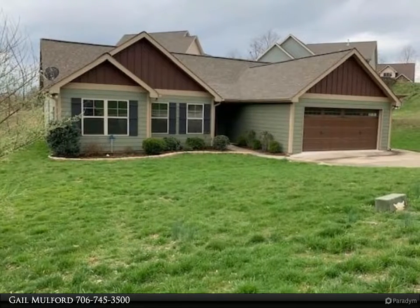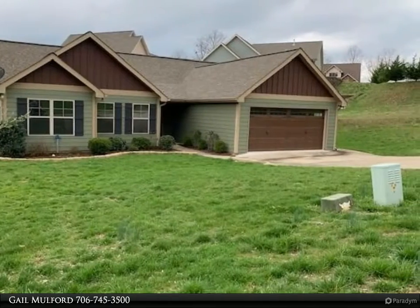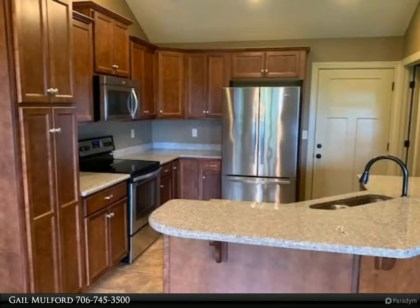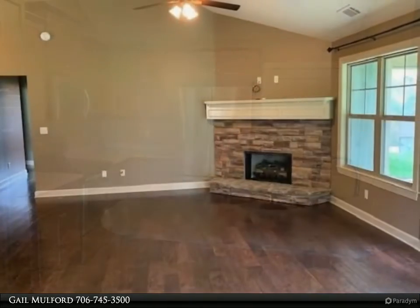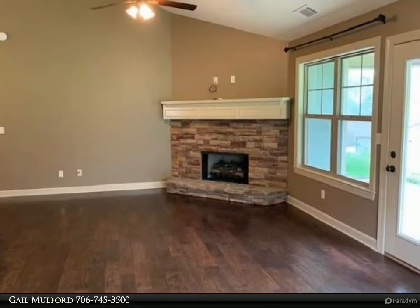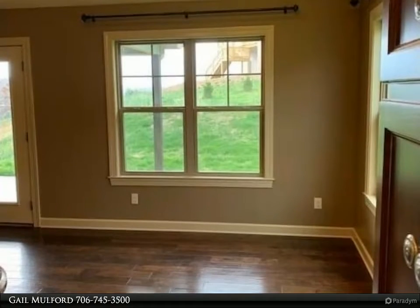This Coldwell Banker High Country Realty property video is presented by Gail Mulford. This immaculate ranch style home is the perfect rental home in Blue Ridge. It features large rooms, mountain views, easy access to shopping and activities, and single level living. The home has beautiful hardwood and tile floors, a gas log fireplace, covered porch, and granite countertops in the kitchen.